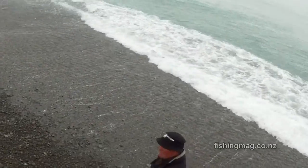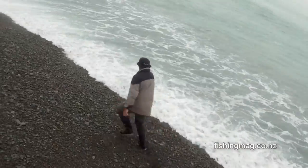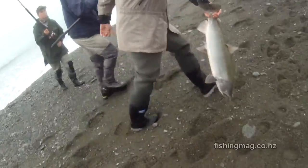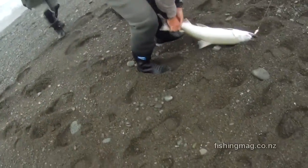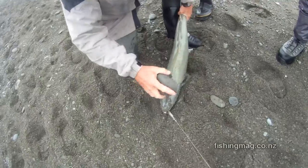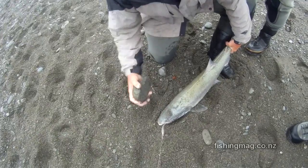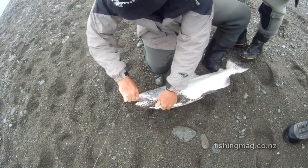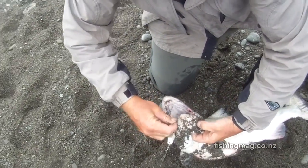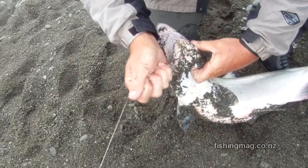Here's a good salmon being taken. This one was taken slightly off to the side of the main flow. Seems to be pretty well hooked, this fish. It's a treble barb, well and truly caught in the lower jaw.